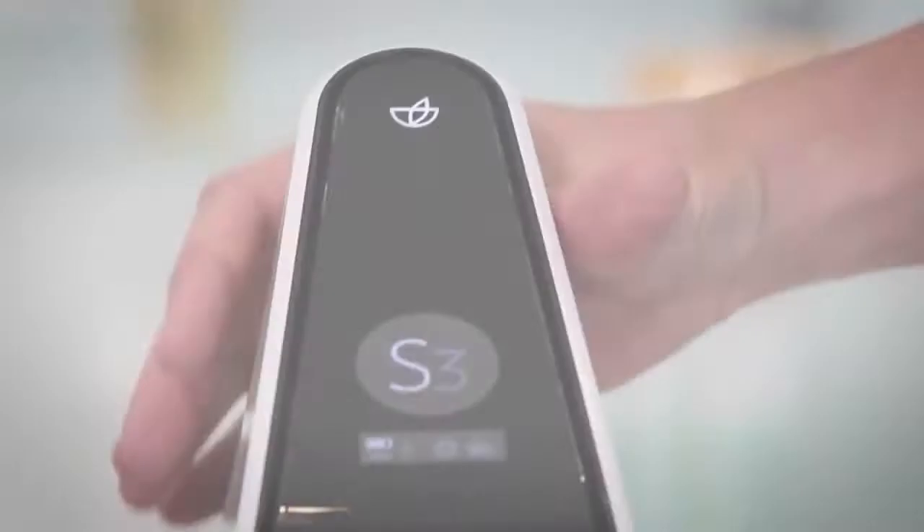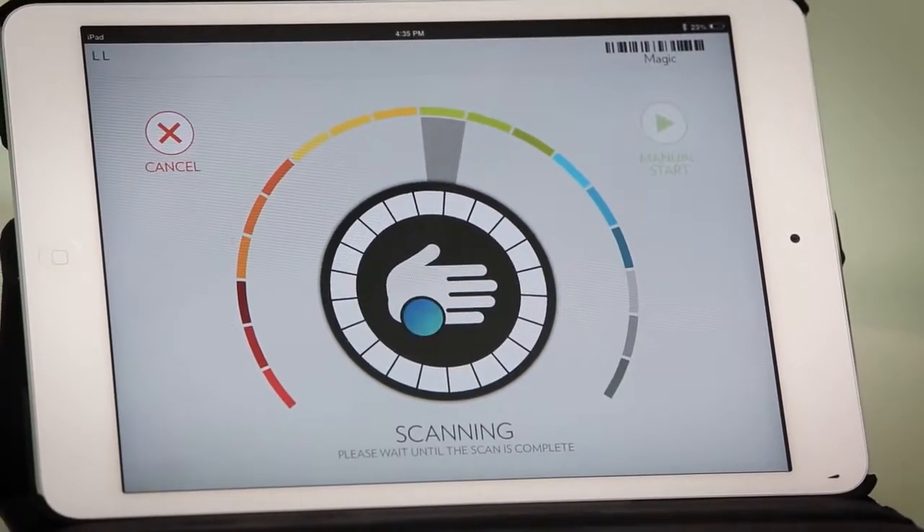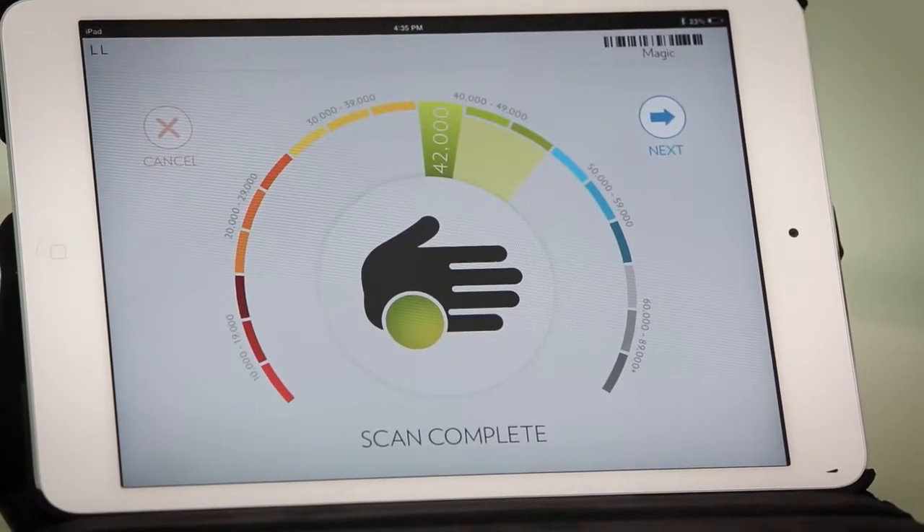In some cases clients scored as low as 10,000, and that alarmed me. I scanned myself — 30 years in the fitness business — and I scanned at 29,000. The Pharmanex Biophotonic S3 scanner gives you a skin carotenoid score that measures the carotenoid antioxidant level in your skin. In less than a minute, you can find out if your supplements are giving you the antioxidant protection you need for optimal nutritional support.